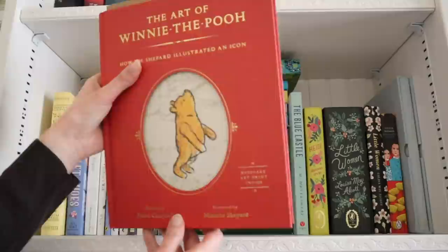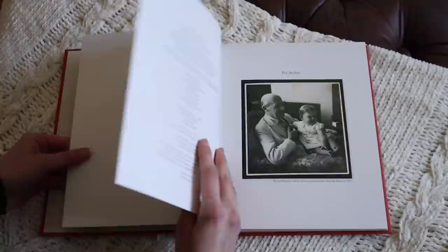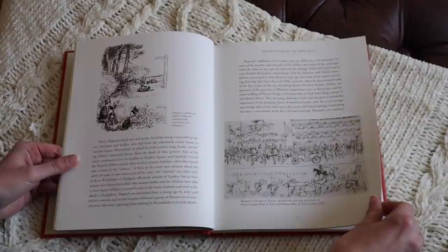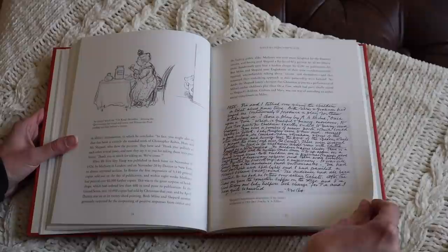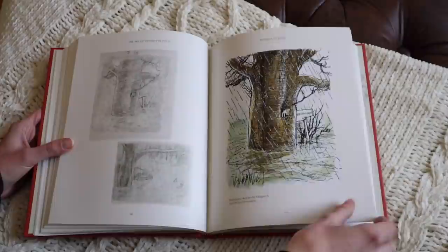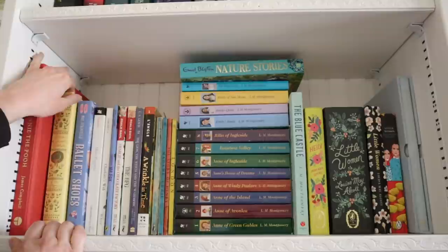The first book on the left is this beautiful book — it's 'The Art of Winnie the Pooh: How E.H. Shepherd Illustrated an Icon.' It's all about the illustrator of Winnie the Pooh and his partnership with A.A. Milne. It covers Shepherd's early career, their work together at a magazine called Punch, and includes rough sketches and the different stages his illustrations went through. As an illustrator myself, I learn so much from seeing how a creative mind works. It's a fantastic, beautifully created book.